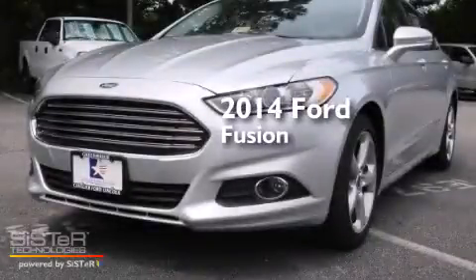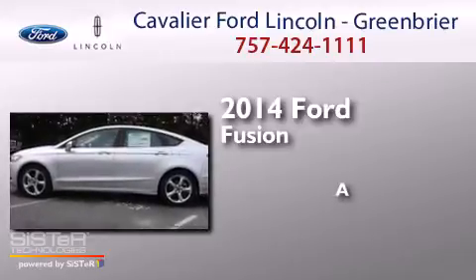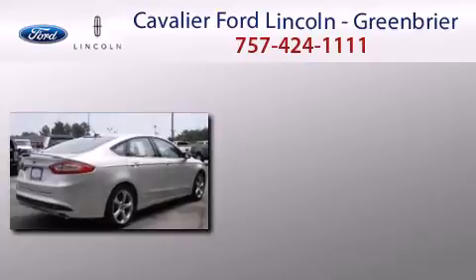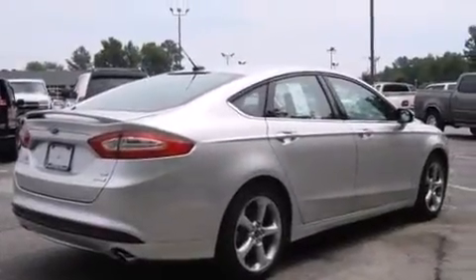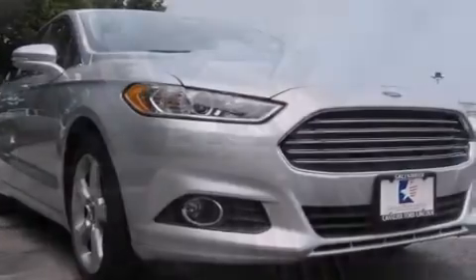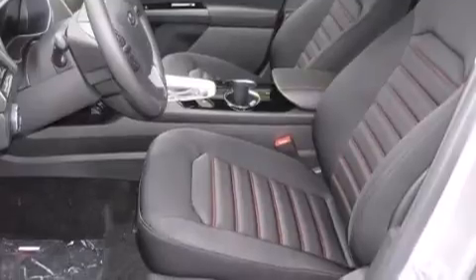This is a brand new 2014 Ford Fusion. Its top features and packages include a navigation system, Bluetooth cell phone integration, the appearance package, a limited slip differential, and traction control and stability control systems.